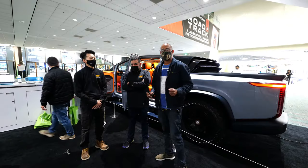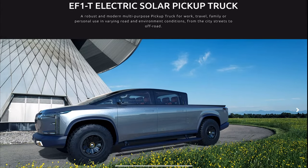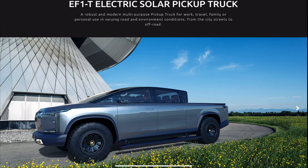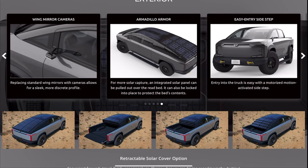Hey guys, I'm here with Edison Future. They have two new prototype concepts for us to view and these things look amazing — very impressive. I'll let them introduce themselves and tell you where the ideas for this came from and what they can do, because trust me, they can do a lot.